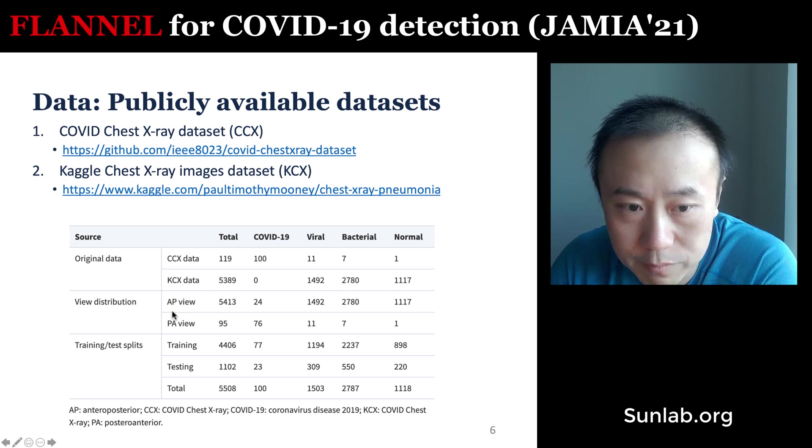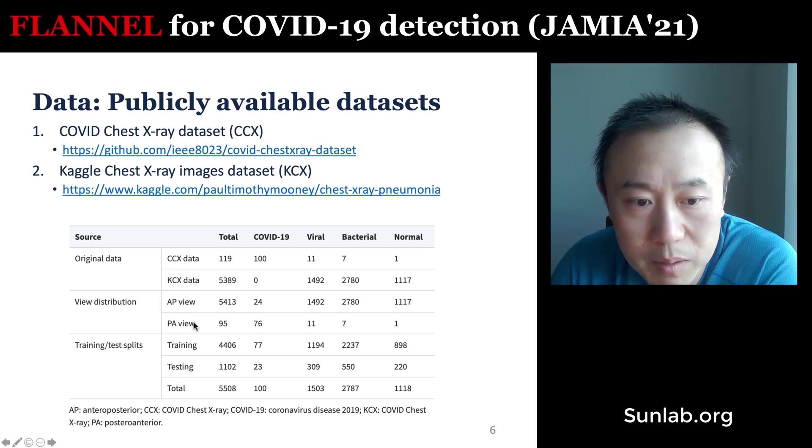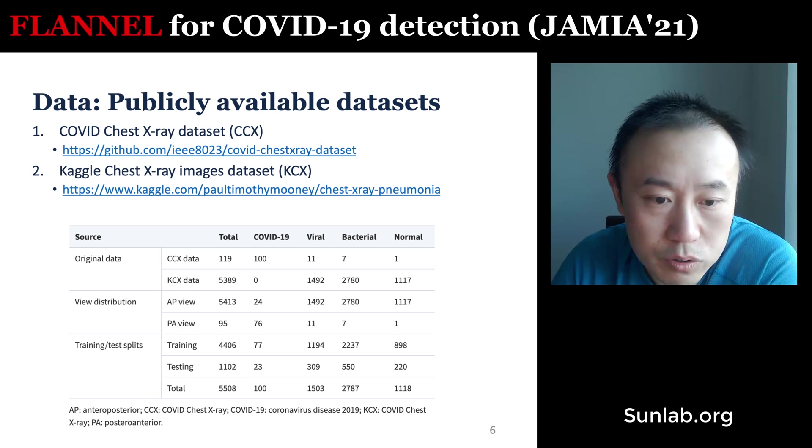There are different views for taking chest x-rays — either anterior-posterior (AP) or posterior-anterior (PA). The majority of images are from the AP view. For PA view images, we applied preprocessing by flipping them so they are more similar to AP view images. For training and test split, we use 80% for training and 20% for testing, in a 5-fold cross-validation fashion, averaging performance across the five test sets.